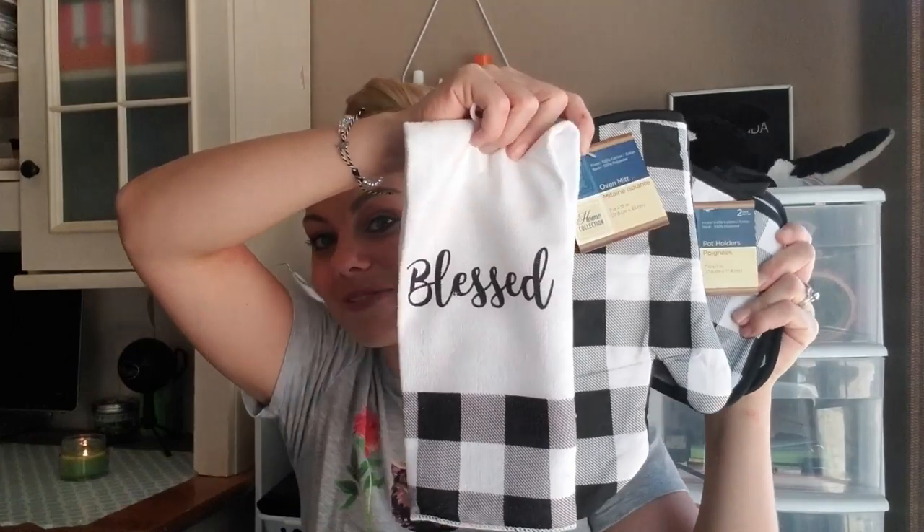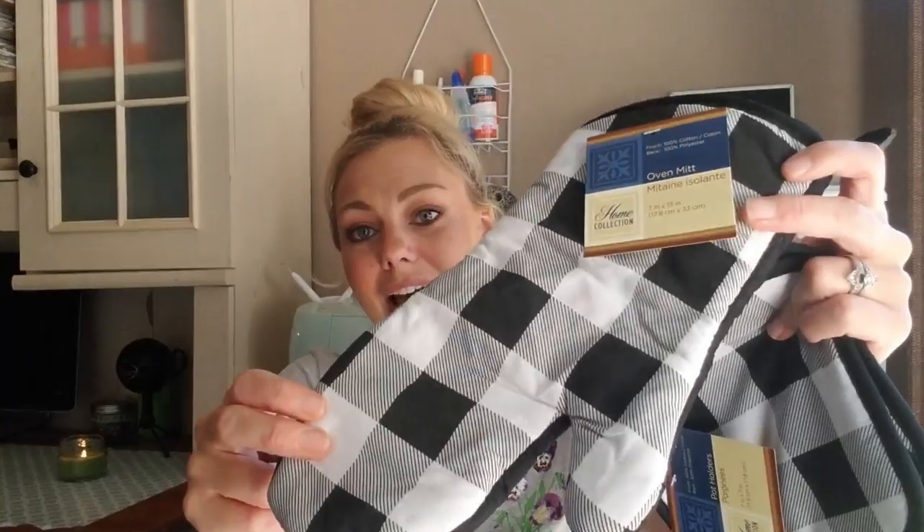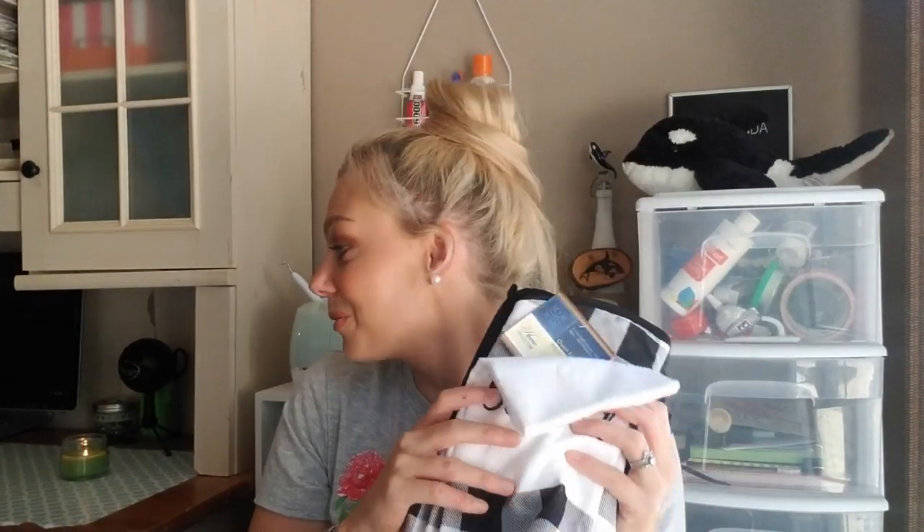My favorite thing from the fall category this week at Dollar Tree is this kitchen set — the black and white buffalo check. I was so happy I found it. There was one set left and as soon as I walked in I saw the display and made a beeline for it. You have two pot holders, an oven mitt that's black on the other side, and a towel that says 'Bless.' These are so trendy this year for fall.